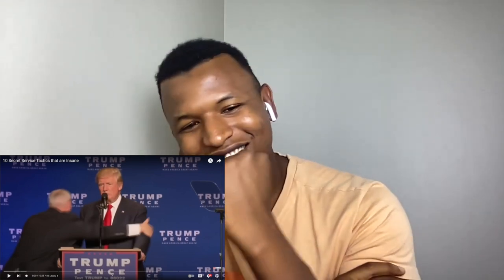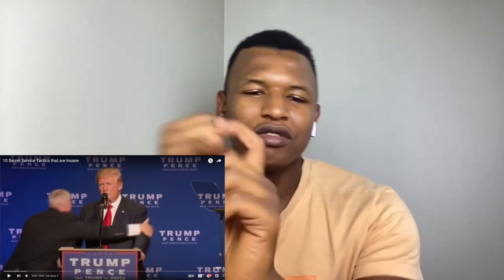Hello guys, welcome back to my channel. Today we are going to react to '10 Secret Service Tactics That Are Insane.' I know they are supposed to protect the president, but I don't know much about them. I have been living in the US for three years now — almost four — and I got my citizenship, which is crazy good. If you're new to the channel, don't forget to leave a like, comment on what you want to see next, and subscribe.